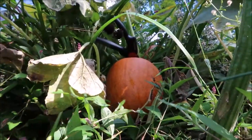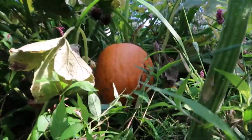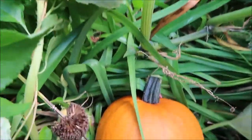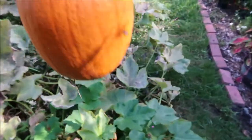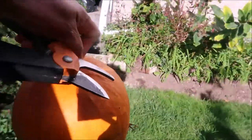Let me see if I can. That's it. That's my pumpkin! I'm going to add it to my other harvest. There it is.